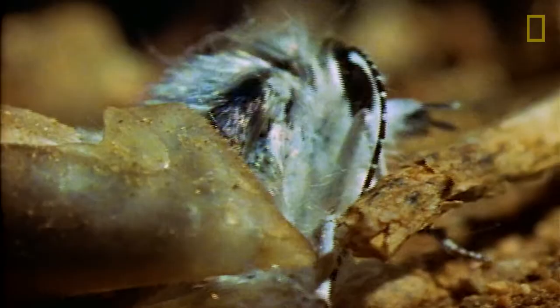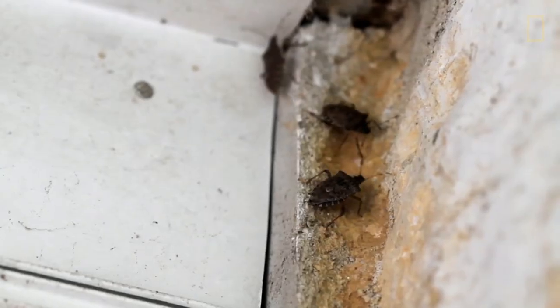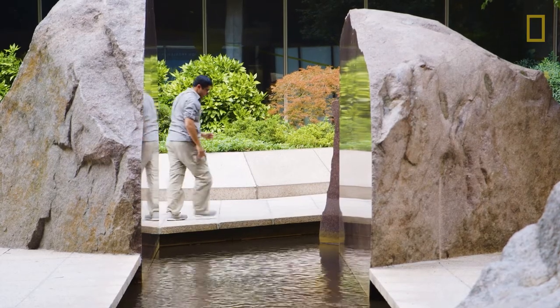You don't have to go to where I go to be an explorer. You can just go out to the park, find something new, and you're exploring something you didn't know before. Being an explorer is just part of human nature — curiosity.